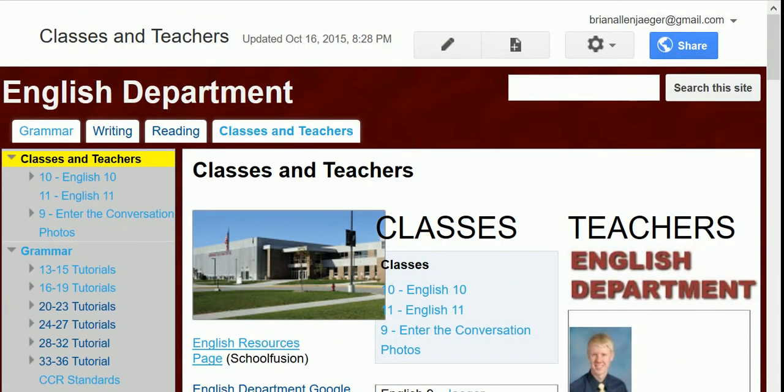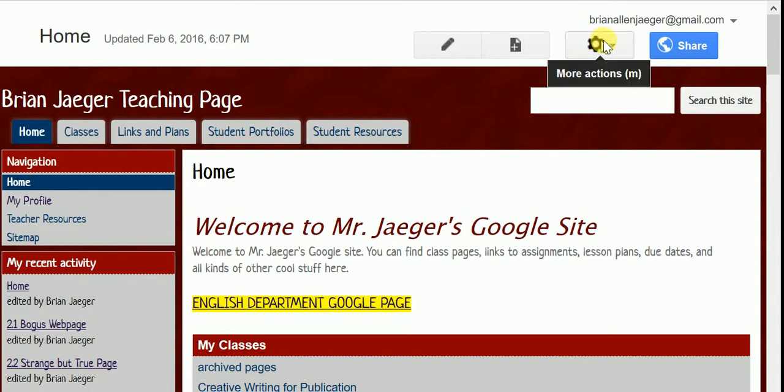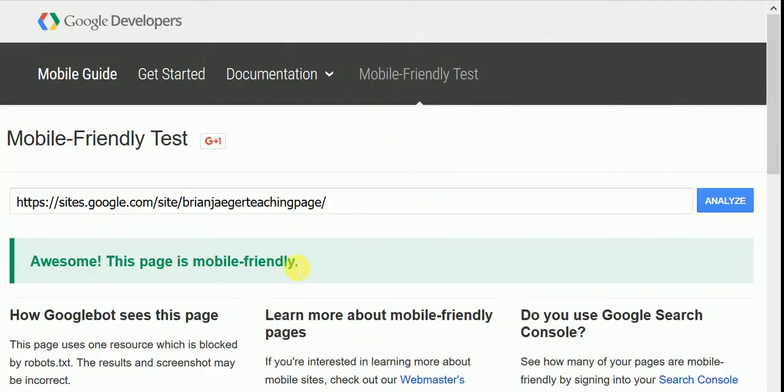So go ahead, make that change in the settings, and you should get an awesome mobile-friendly test result. It will help your site out, and you don't have to go and buy a new website. Of course, if you are in the market, LutherNet.org is the place to look for church websites. Thanks.